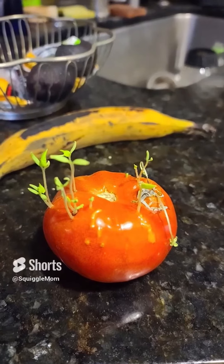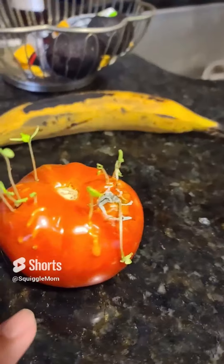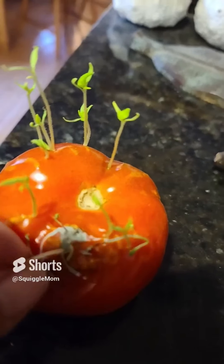Past alien tomato update before I plant it. Notice what's happening over here is kind of sad. These guys are just sort of wilting.